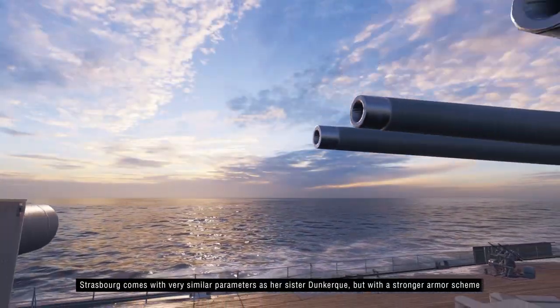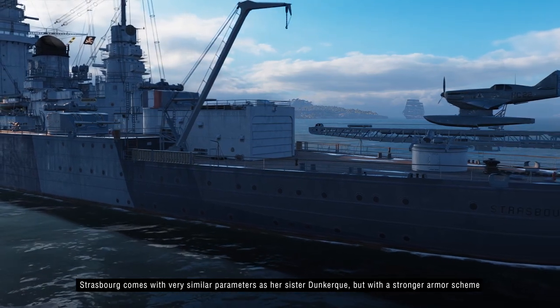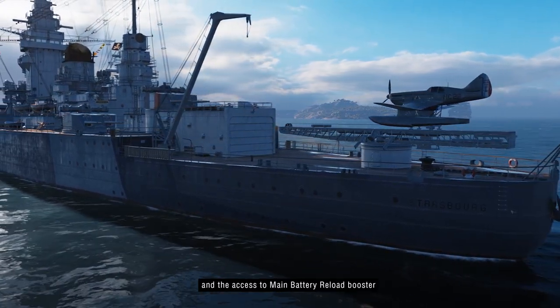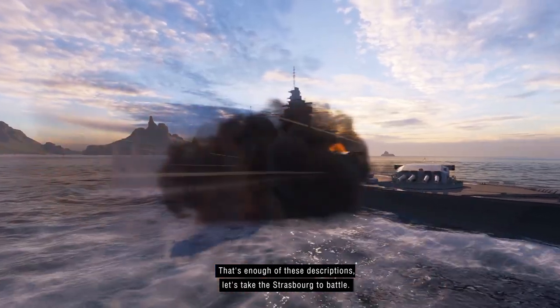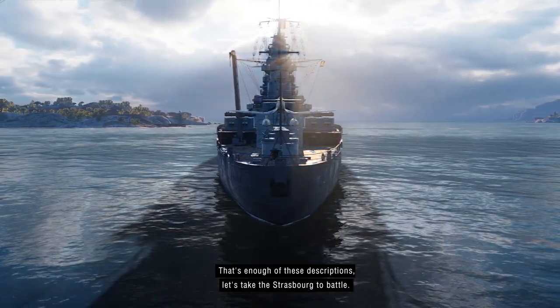As you can see, Strasbourg is delivered with parameters similar to Dunkerque, but with a reinforced armor scheme and access to the Main Battery Reload Booster consumable. But we've heard enough descriptions — let's send the Strasbourg into battle.